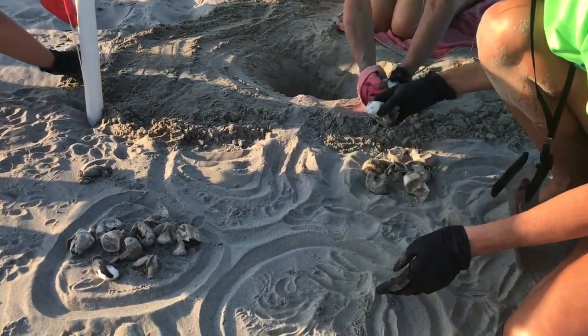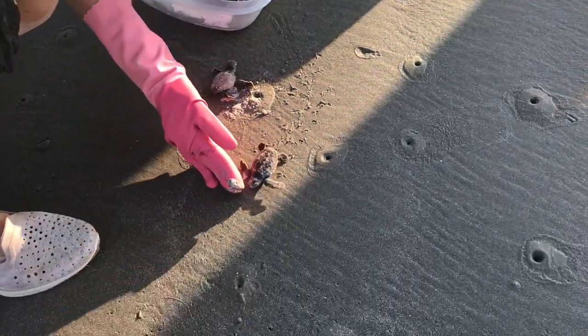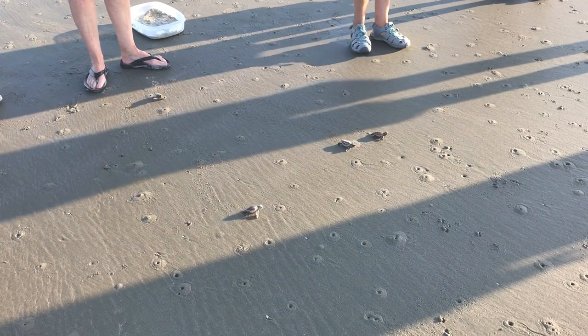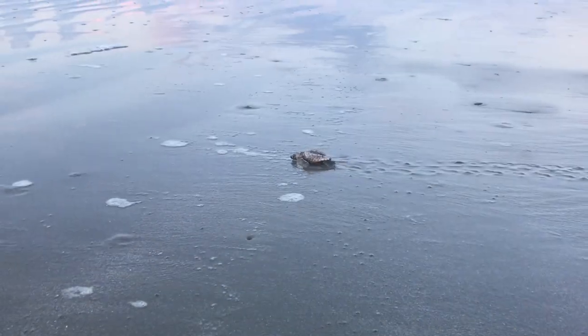Next comes the fun part: taking the live hatchlings down to the beach for release. Always remember never to harass, handle, or disturb nest eggs or hatchlings in any way.